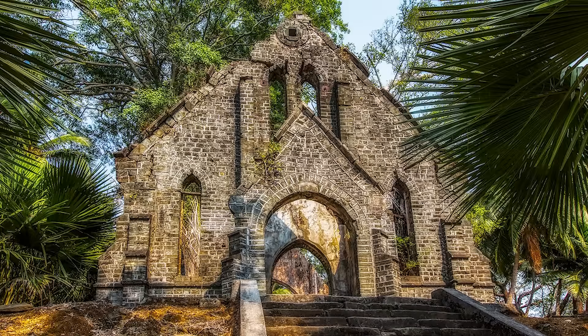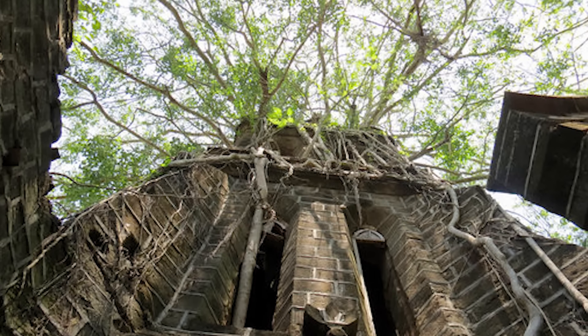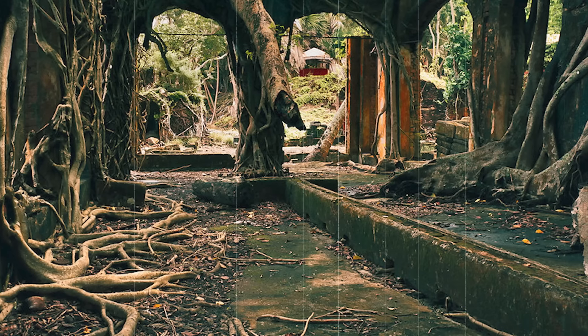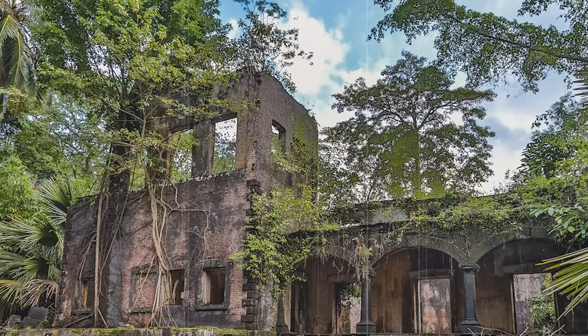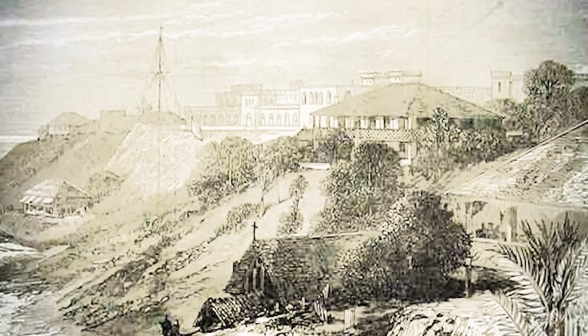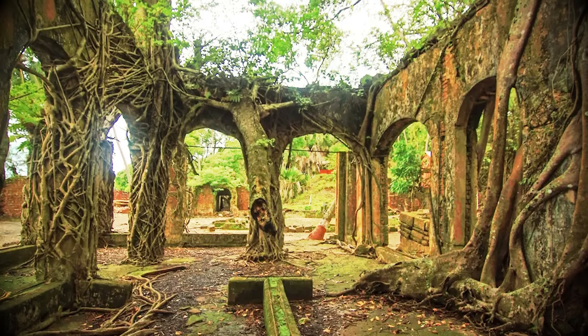Ross Island in India looks like it comes from a dimension where trees grow into the shape of shelters. The trees don't form houses, but apparently they do engulf them in a way that is beautiful, eerie, and incredibly fascinating. Ross Island is one of over 500 small islands that make up the Nicobar and Andaman Islands. In the 1850s, it was used as a convict settlement by British authorities to house captured members of the Indian rebellion. In 1941, an earthquake devastated the island, and Japan swooped in and took it over, using Ross Island as a safe haven during the Second World War. When the war ended, ownership was returned to India. Today it sits mostly abandoned, but tourists are welcome — it's just a quick boat ride from the mainland, and the beaches are stunning.